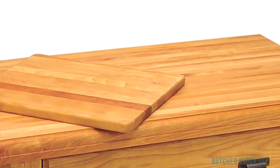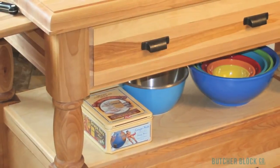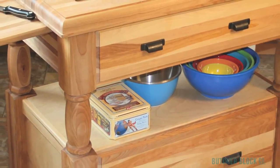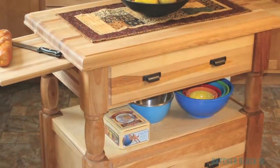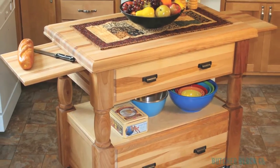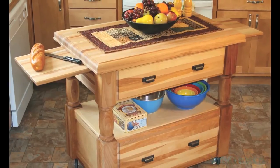This island cart won't disappoint on storage either. Its open shelf can be accessed from any side, and two large capacity storage drawers — one above and one below the open shelf — fully extend. For style, function, and storage, choose the Europa at ButcherBlockCo.com.